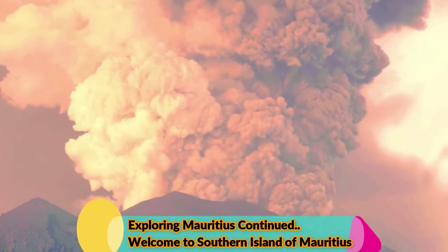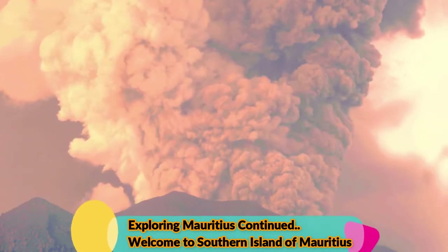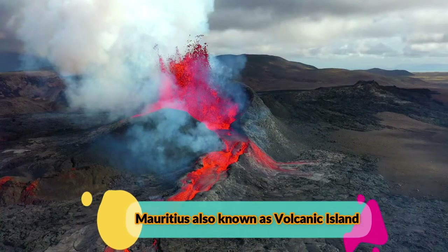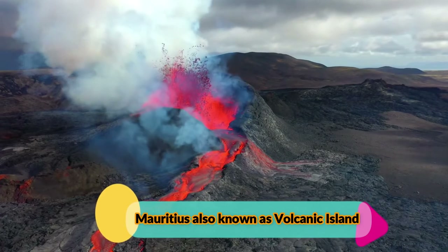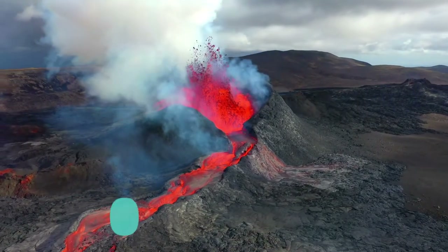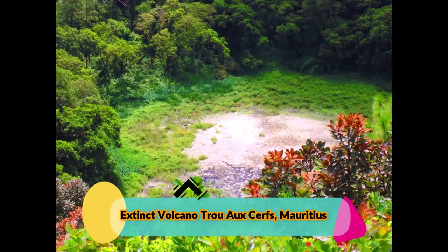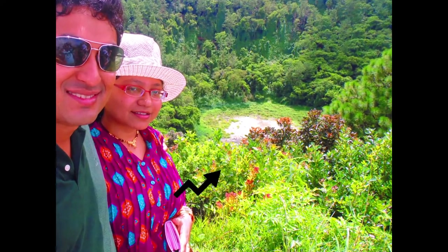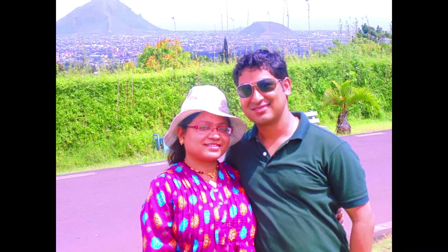Hello friends. Are you aware that less than 2 million years ago, the second phase of volcanic activity actually created the island of Mauritius? According to experts, this volcano is currently dormant but could become active at any time within the next thousand years. We feel absolutely thrilled to stand next to this dormant volcano, friends.